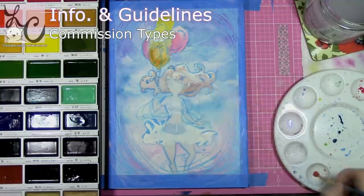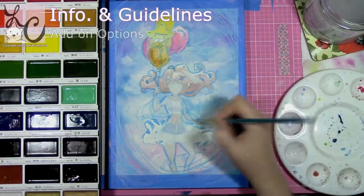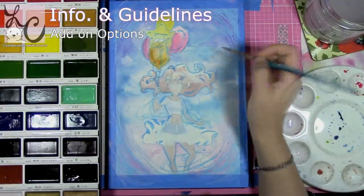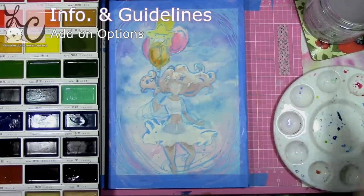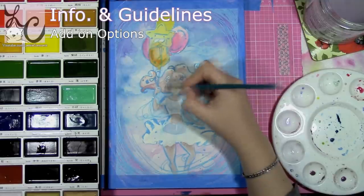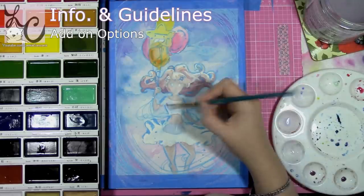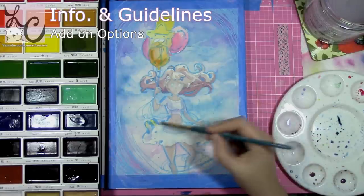Having various commission options with different prices means people with more or less money to spend can pick and choose what best suits their budget. Another thing to consider is add-ons. For example, a simple background would be an additional fee; an extremely detailed character would also be an additional fee varying based on the complexity of the character's design; and a full landscape background would be considered a complex background with a higher charge. Mention add-on options in your listing so buyers know these additional features cost additional money — this helps buyers balance their budget and protects sellers from being taken advantage of by overly complex requests.